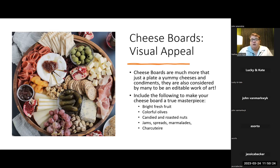Visual appeal: cheese boards are much more than just a yummy plate of cheese and condiments — they're considered by many an edible work of art. If you're on Instagram and follow anyone in cheese, people show out when putting their cheese boards together. Include the following to make your cheese board a true masterpiece: bright fresh fruit, colorful olives, candied and roasted nuts, jam spreads and marmalades, and charcuterie.